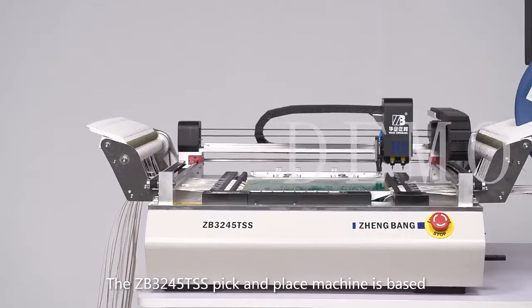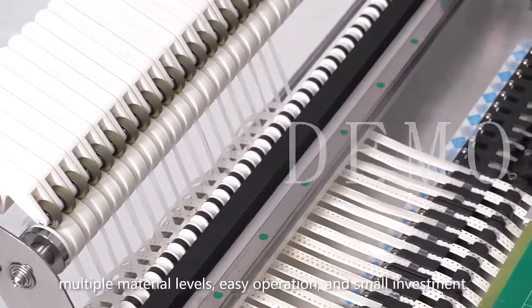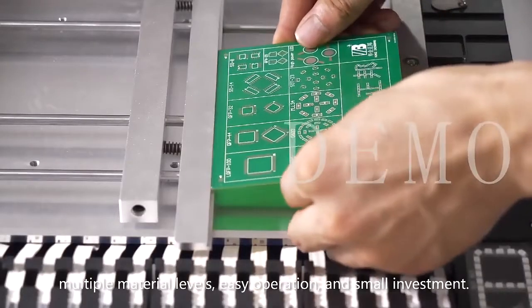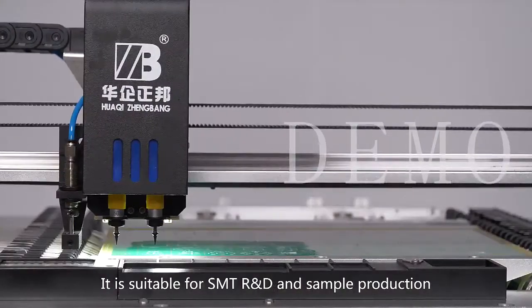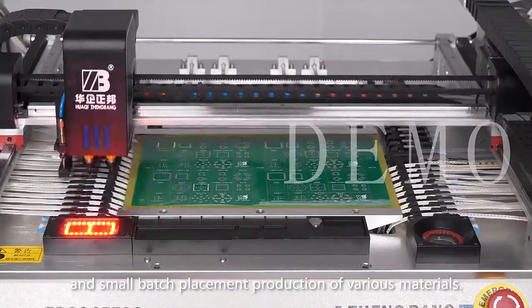The ZB3245-TSS pick and place machine is based on the characteristics of high precision, multiple material levels, easy operation, and small investment. It is suitable for SMT R&D and simple production, as well as small bench placement production of various materials.